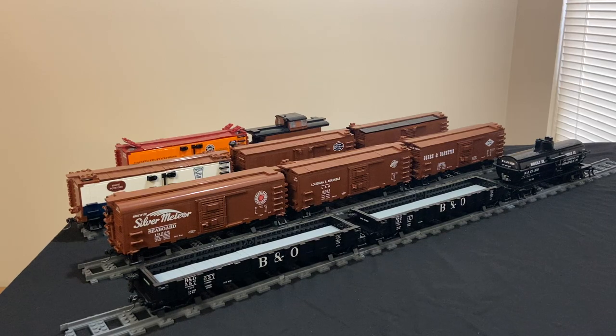Hi everybody, and thanks for watching the video. My name is Glenn Holland, and today I will be looking at all of the models that I have added to my collection in the second half of 2020.